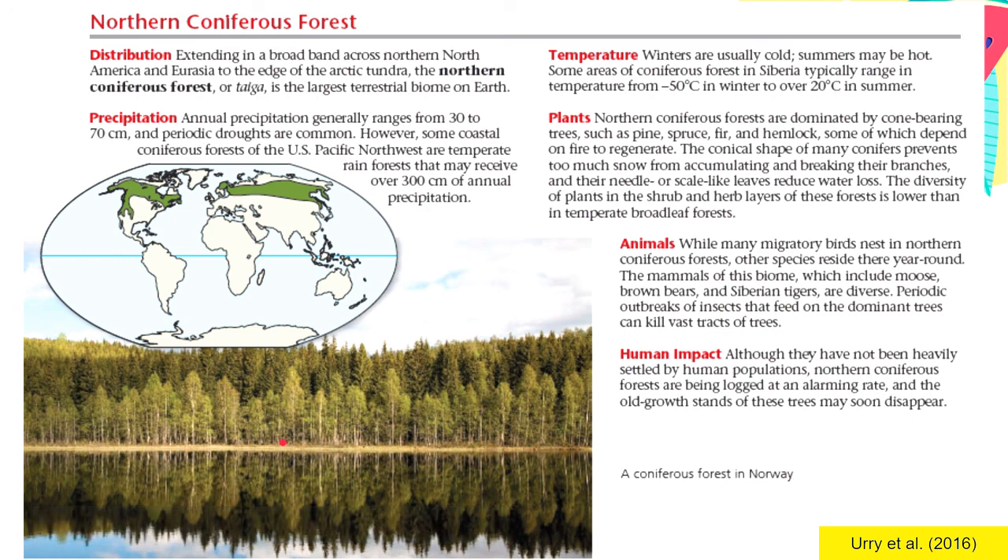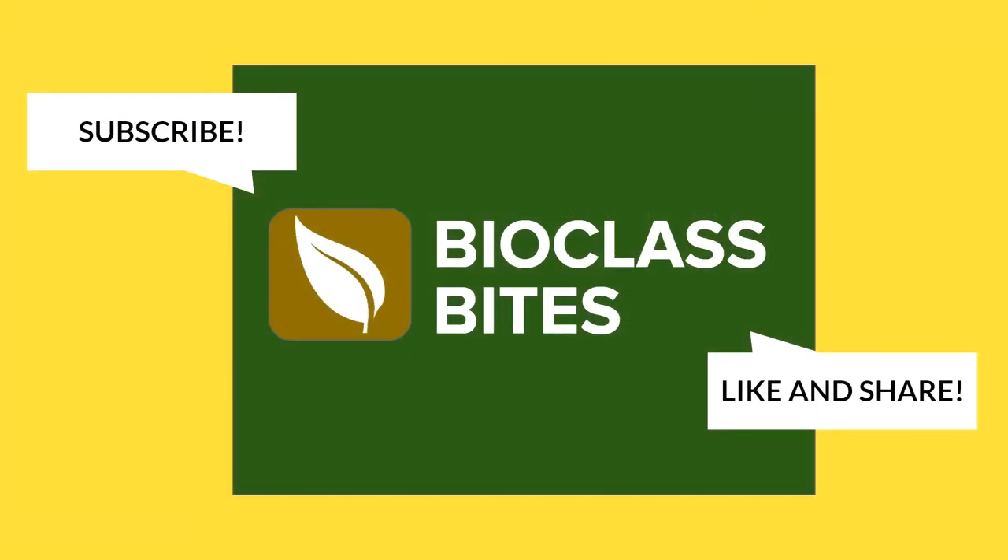This is a coniferous forest in Norway. That ends our video — I hope you learned something new. Don't forget to subscribe to my channel and like and share this video. Until next time. Goodbye.